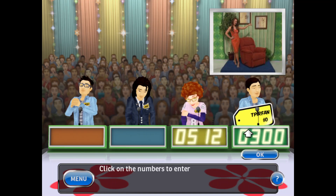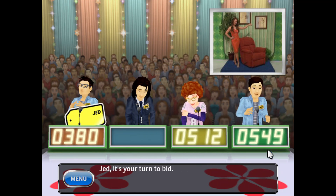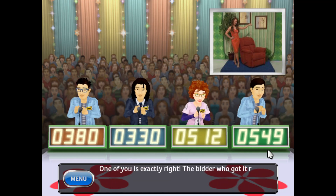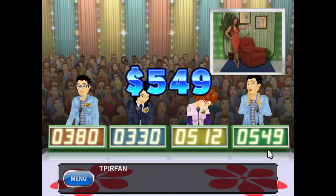What is your bid? One of you is exactly right. The bidder who got it right will win a $500 bonus. The actual retail price is... Come up on stage!